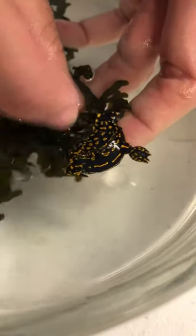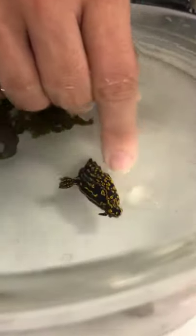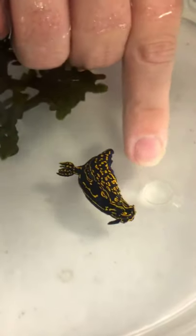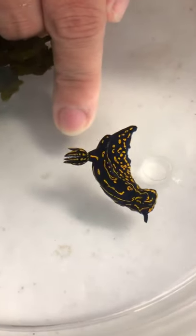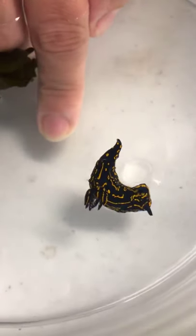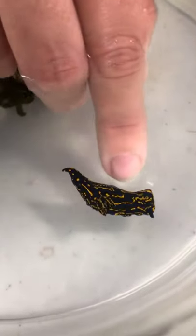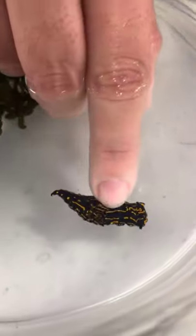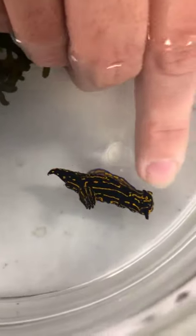This beautiful individual right here is a nudibranch, and the name nudibranchia comes from the fact that they have naked gills. This is the anterior end and this is the posterior end. These are the gills — fish have their gills covered by a plate, sharks have their gills covered by skin, but nudibranchs have their gills exposed, which gives them the name nudibranchia: naked gills.